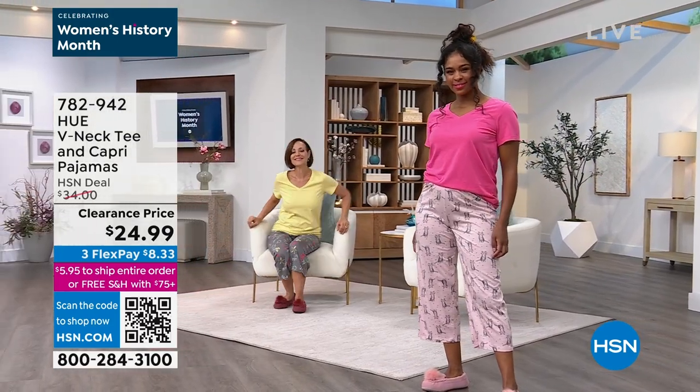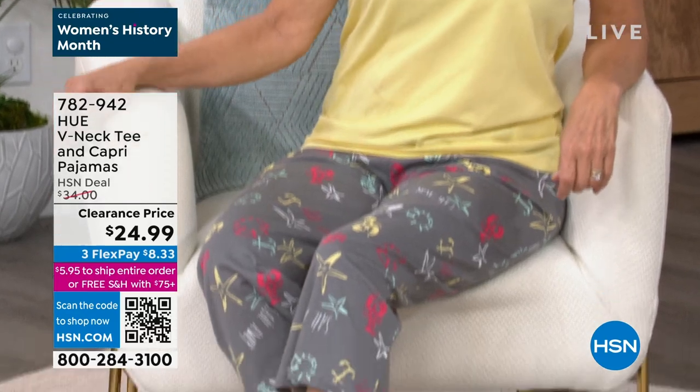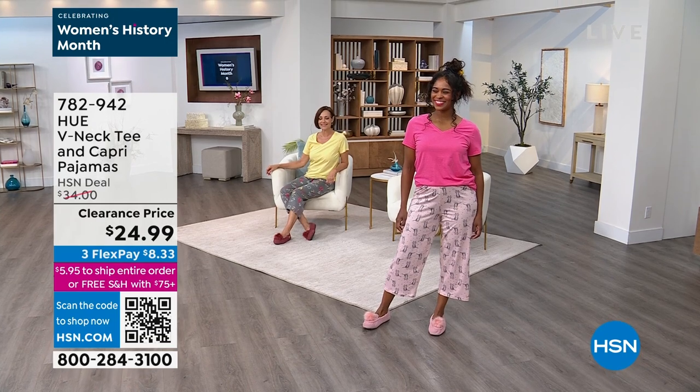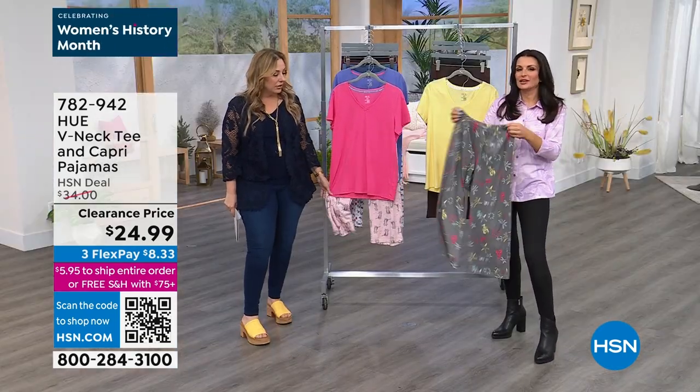It's a capri pant with a nice wider straight leg. The top is a v-neck, which again, I could have worn — I did bring this with me — the top with my denim legging as well. So this is just a great classic everyday no-frills, no-fuss set.